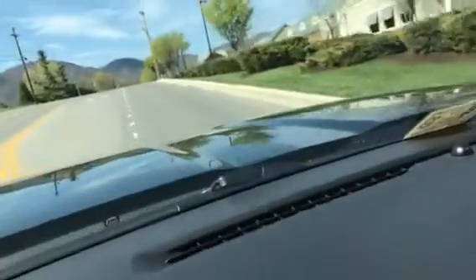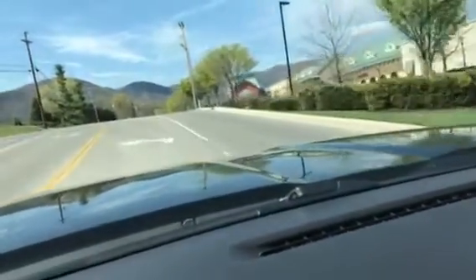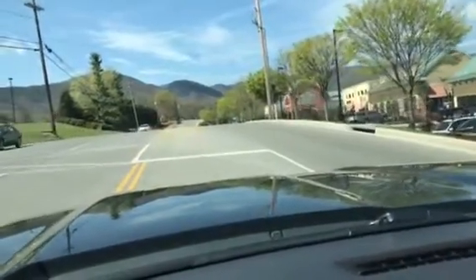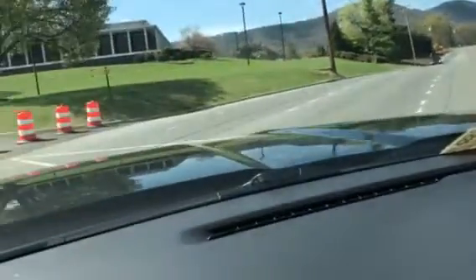This is coming up from Lewis Gale Hospital. If you come the other way, you would take a left. You're going to take the first left into the space. There are barricades out because we're keeping trespassers out, so you're going to turn in the front and then work your way around to the back.